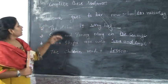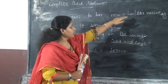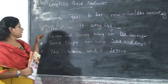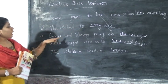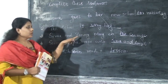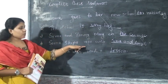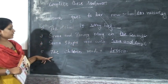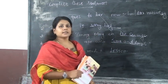I will read the sentences: Somae goes to her new school on Monday. The school is very big. Somae and Ronnie play on the swings. Somae skips rope with Tina and Amit. The children read a lesson. All of you do the exercise.